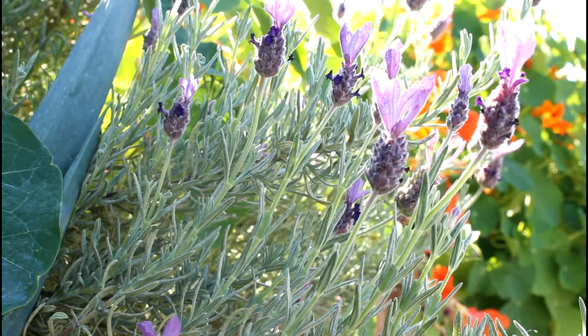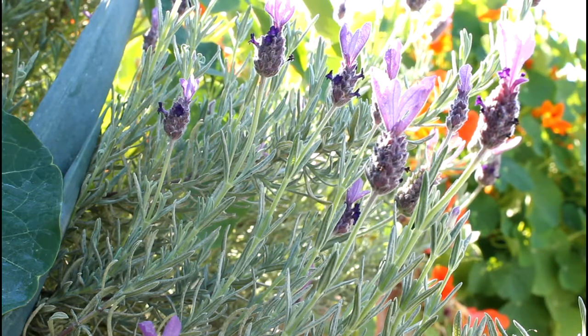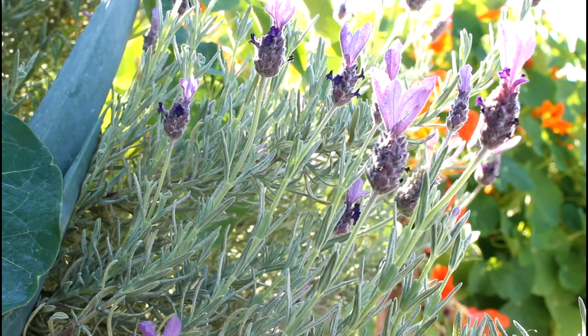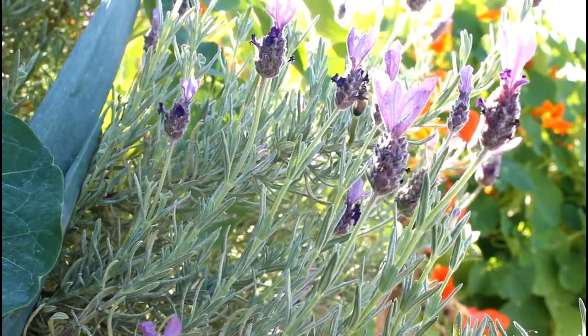You can harvest lavender flowers and make little bed pillows out of them, use them for tea, use them in desserts, or use them in savory dishes — a very multi-functional plant. There are a lot of different lavenders to choose from, all sorts of different shapes and colors, so it's another great plant to have all around the garden.